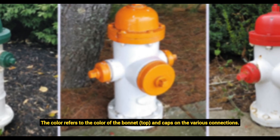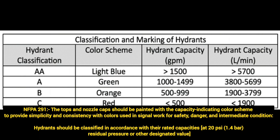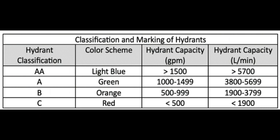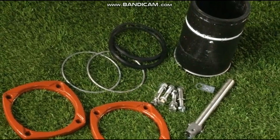The color refers to the color of the bonnet on top and also the cap on the various connections. Based on NFPA 291, Class AA has a light blue color scheme with capacity greater than 1500 GPM; Class A has green color with capacity 1000–1499 GPM; Class B has orange with 500–999 GPM; and Class C has red color with capacity less than 500 GPM. Class AA is normally used for industrial applications, Class A for residential, Class B has marginally adequate flow, and Class C has a low flow rate.